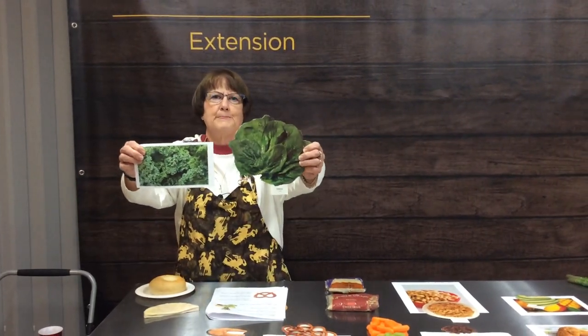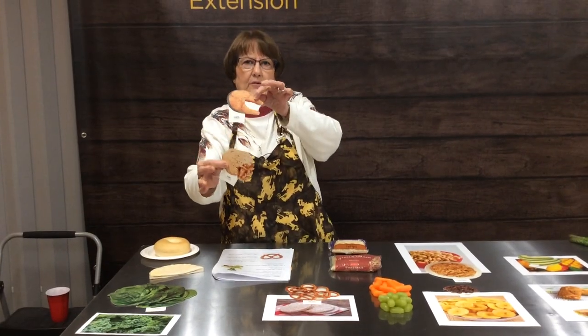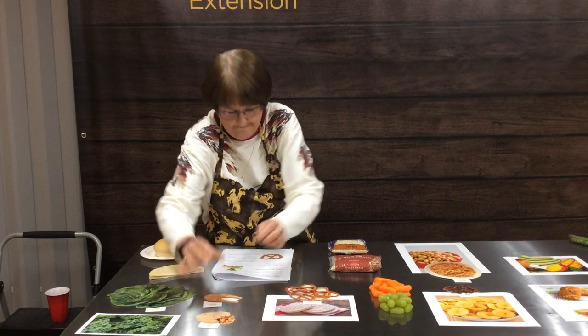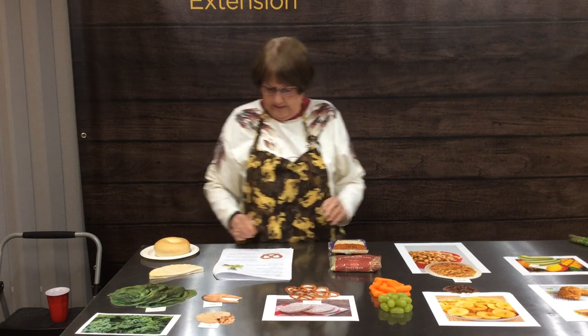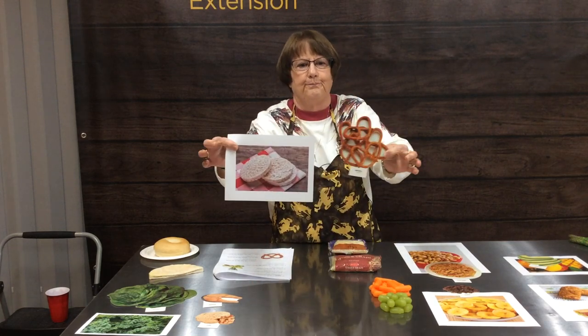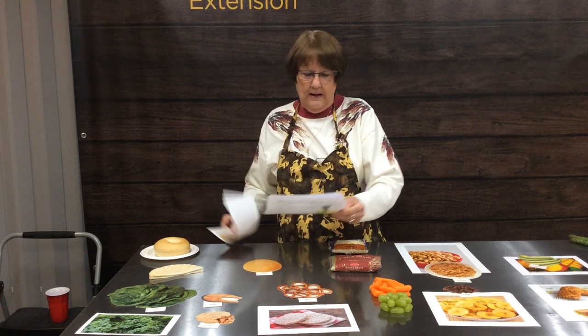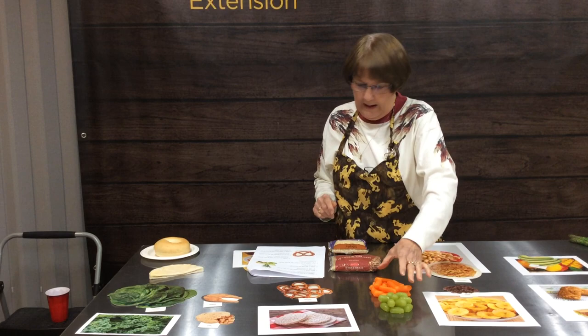We're going to go to eighth, which is a half a cup of kale or a half a cup of spinach — both raw. Number nine is a salmon sandwich or a tuna sandwich. Ten is ten pretzels or one rice cake.